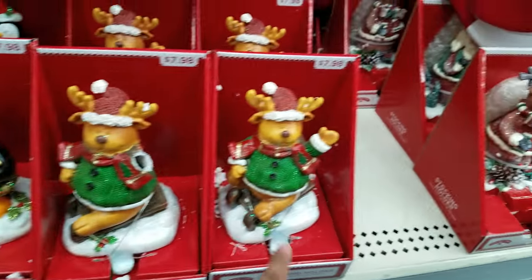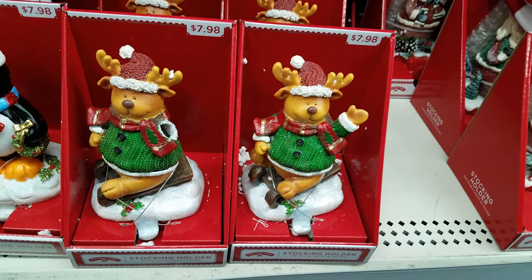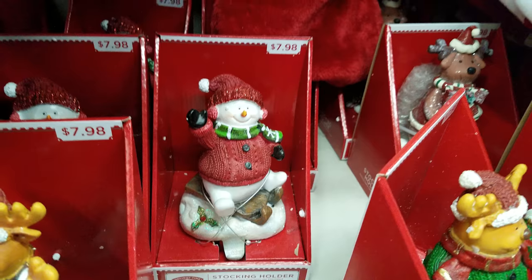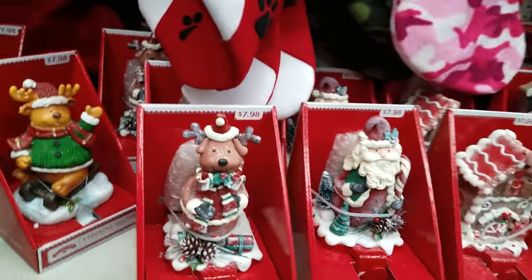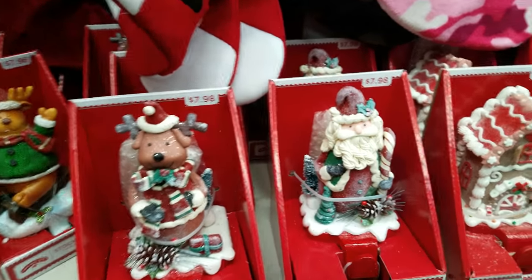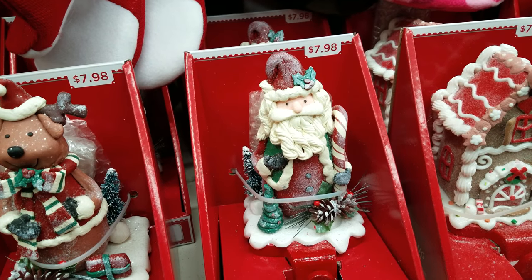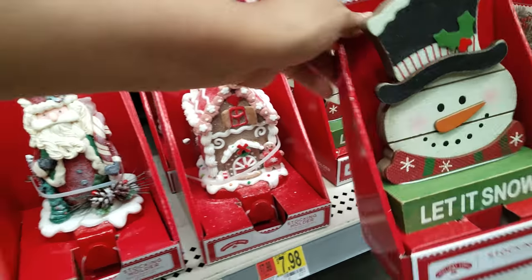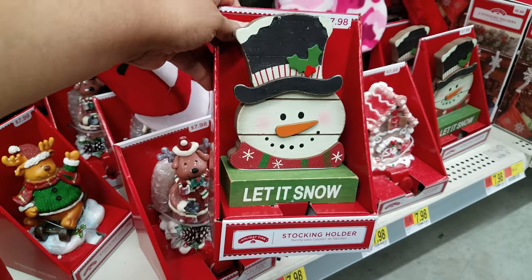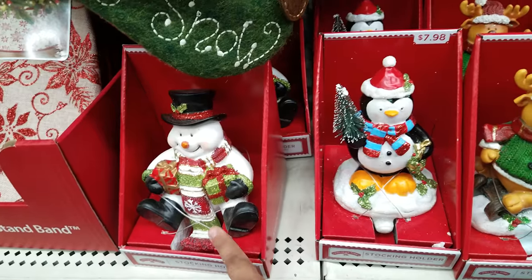They have a penguin one — he's broken — and they got a deer one, a reindeer. Here's another snowman with a beanie on him, that's $7.98. Another one here, also $7.98. Then we got a Santa one, same price — he kind of reminds me of a cupcake, his beard is frosted. And then there's a gingerbread one for $7.98.